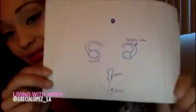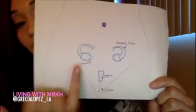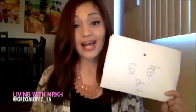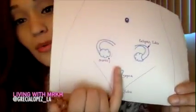And this is what I look like on the inside — that's basically it. As far as I know I only have this one ovary and the fallopian tubes I just drew to give you an explanation. As you can see I just have the vagina, so my uterus and my cervix are absent.